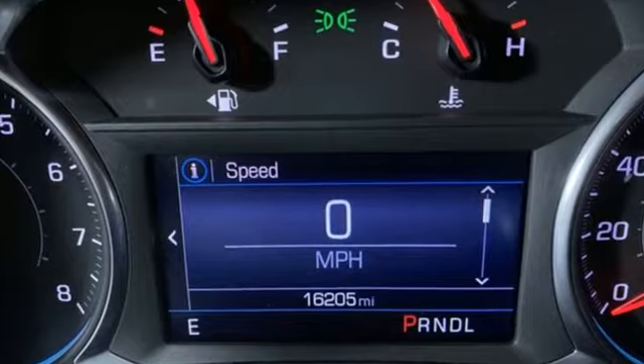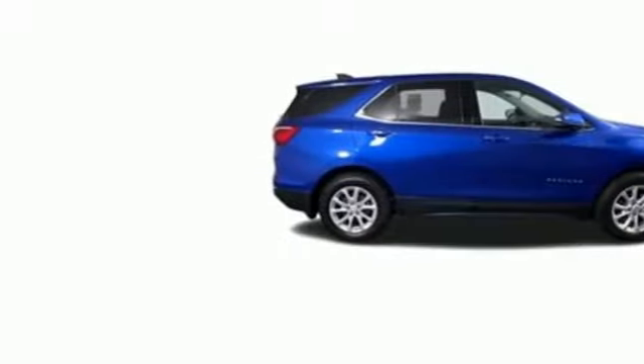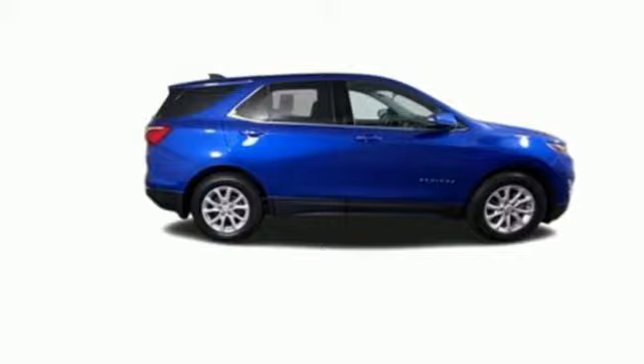There's more than a century of ingenuity and significance in every Chevy. You'll never know until you try — test drive it today.